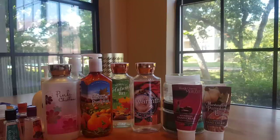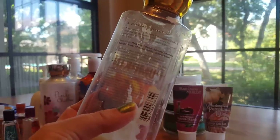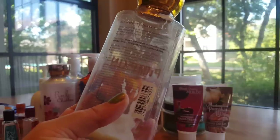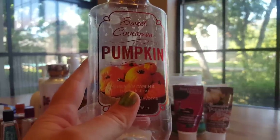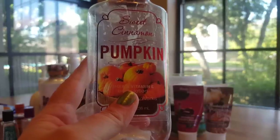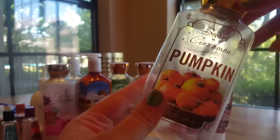Then I finished off one body lotion — Sweet Cinnamon Pumpkin. The notes on here are Heirloom Pumpkin, Autumn Cinnamon, Ginger Snap, Whipped Vanilla, and Golden Amber. I really enjoy this scent. It's a strong cinnamon spice scent, and it's got the undertone of shampoo that smells kind of clean. I really enjoyed it. I wear it every fall and I will continue to repurchase it.